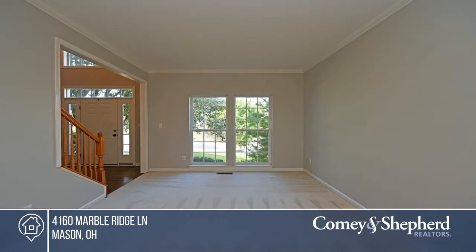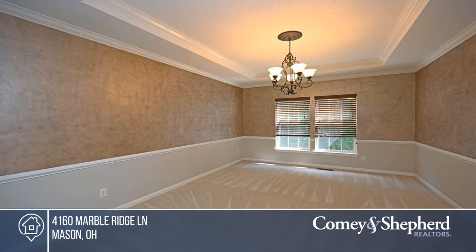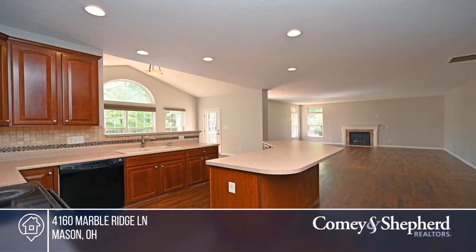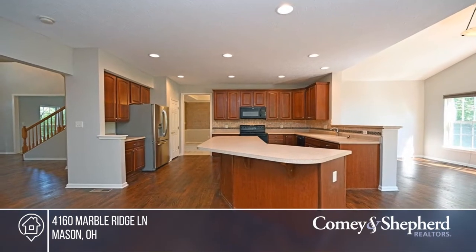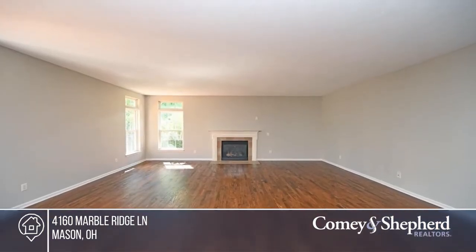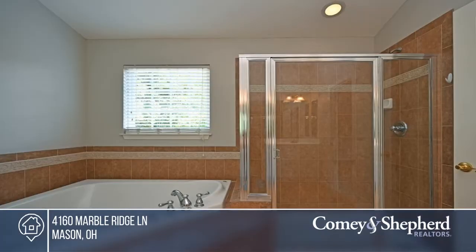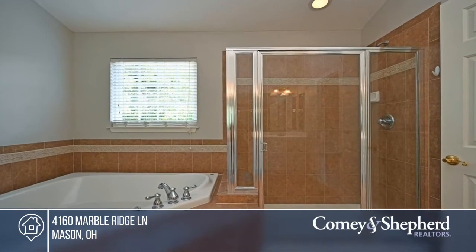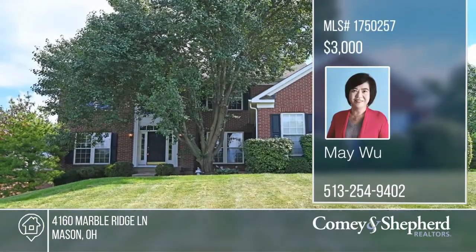Don't miss this beautiful open floor plan home. It offers 3,000 square feet with a gourmet kitchen, 42-inch cherry cabinets with large center island, and a vaulted morning room. The luxury master suite hosts a cathedral ceiling and garden bath. Enjoy a first-floor study and laundry, a walkout lower level, and refinished floors with new hardwood in the family room, plus fresh paint. This home is move-in ready and leases for $3,000. To see this home in person, call May.